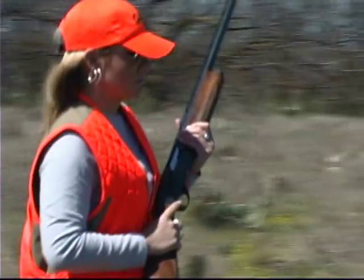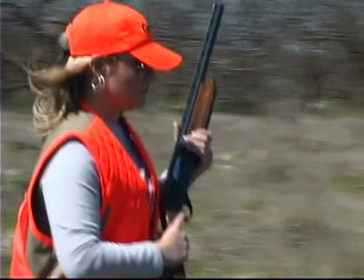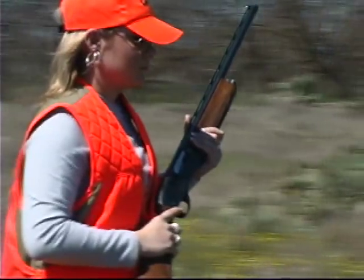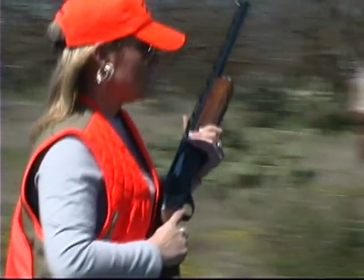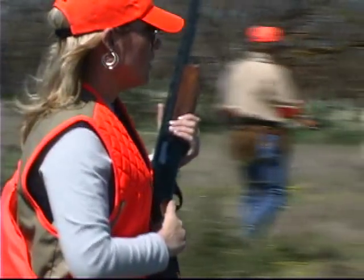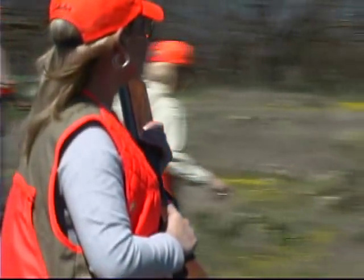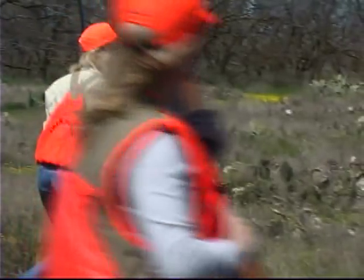Obey all the common rules of gun safety while afield. For example, always keep the muzzle pointed in a safe direction. Be mindful of where your hunting colleagues are at all times. Always wear hunter orange — at least a cap, and preferably a cap and vest.